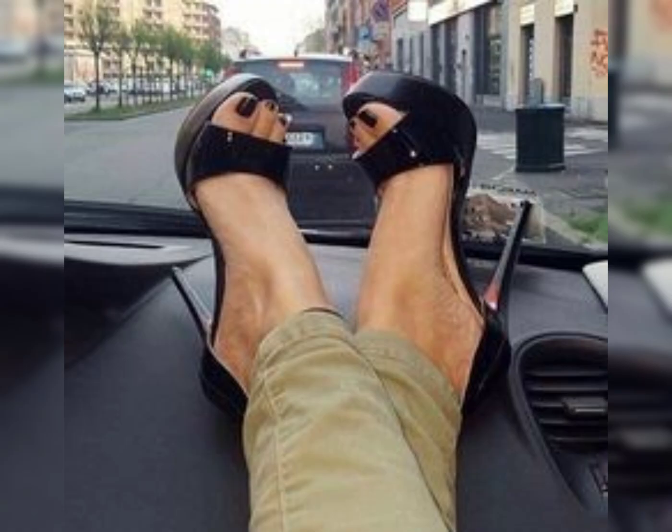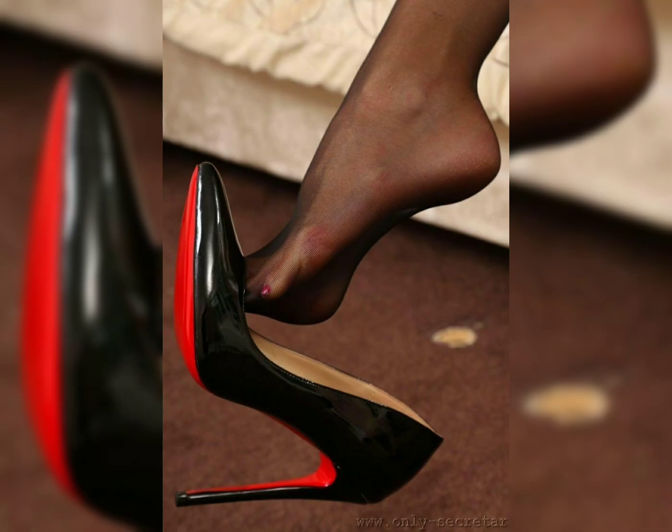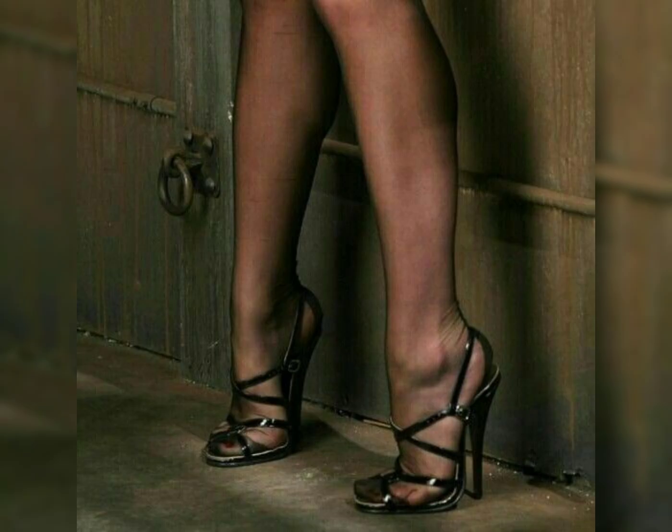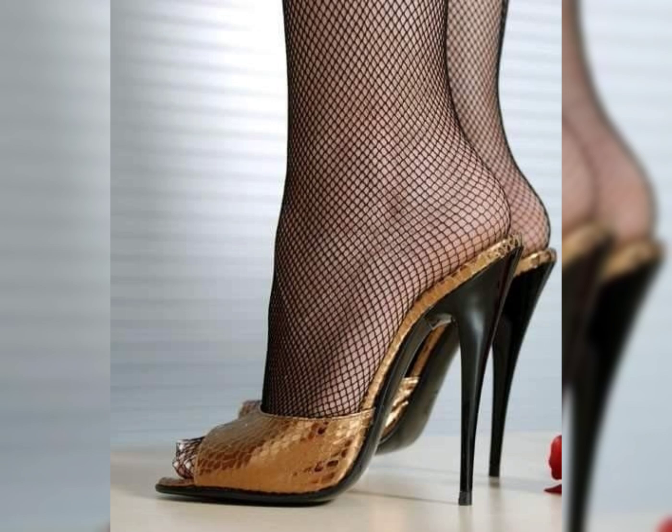Let's talk about sneakers. Sneakers are super versatile and comfortable. They come in all sorts of colors and designs, perfect for casual and sport outfits. Do you have a favorite sneaker brand or style in mind?